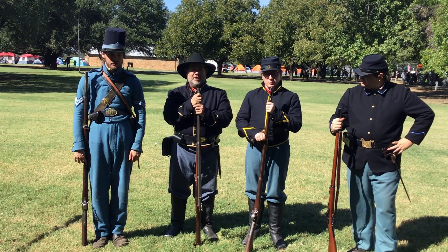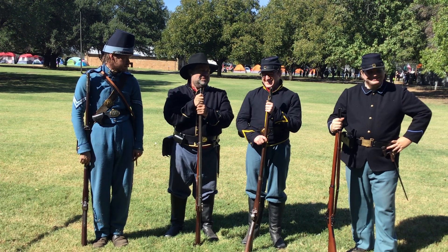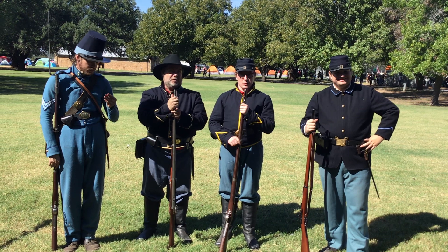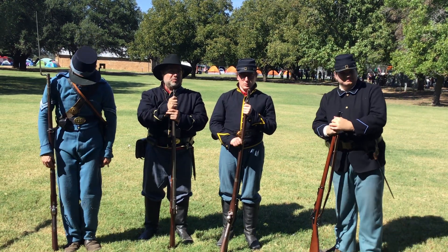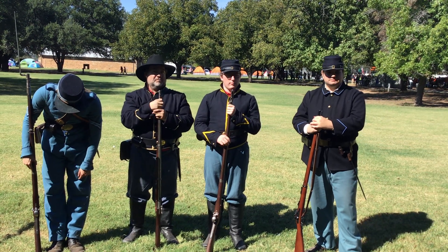2nd Cavalry, Fort Belknap. That's not much else to tell — 2nd Cavalry, Fort Belknap, probably 1859, something like that. Just pre-Civil War.